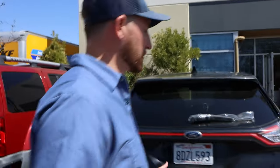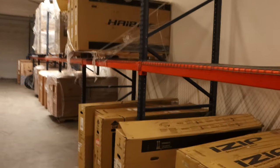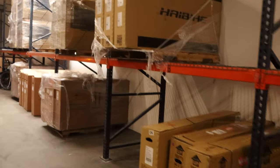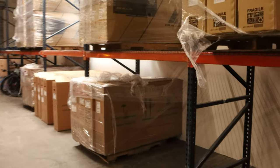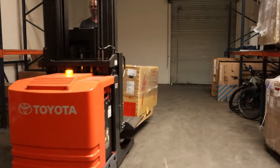All right, we're headed into the warehouse. This is where the bulk plays happen. Come on, seeing Cam drive a forklift — times are changing at Fly Rides, man. That's wild.